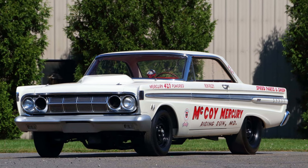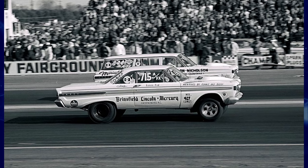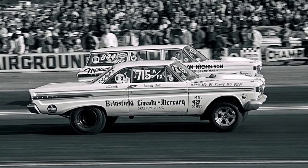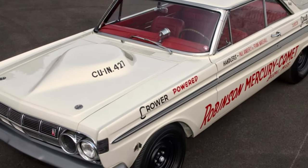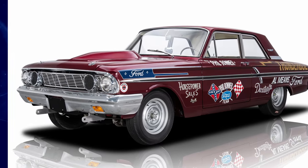In 1964, the Mercury Comet competed in NHRA events, specifically the AFX Factory Experimental class. Notably, the Socks and Martin team campaigned an AFX Mercury Comet Caliente at the 1964 NHRA Winter Nationals. The Comets competed in the AFX class so that there wouldn't be any conflict with their sibling, the Thunderbolt, in Super Stock.